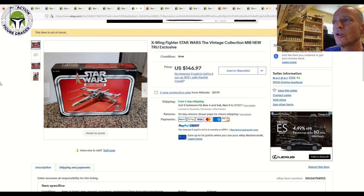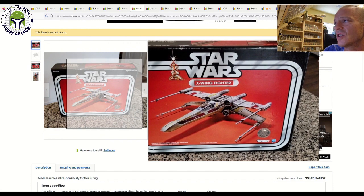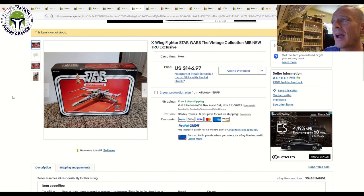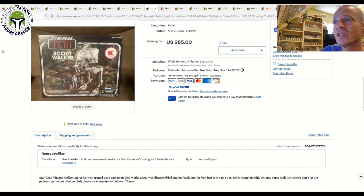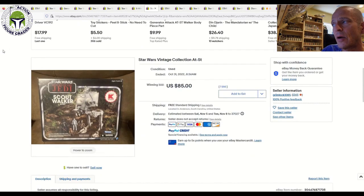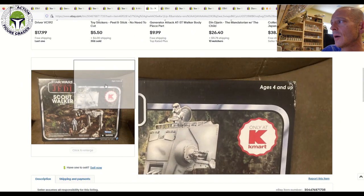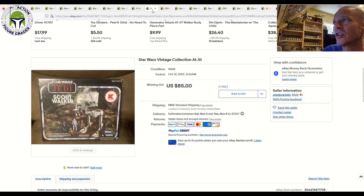I also have some mint and sealed box vehicles that all sold here recently. The first was kind of 80-ish condition with just some slight rubbing on the front of the box — this is the Toys R Us exclusive X-Wing Fighter in the original TVC packaging. That one sold for $146.97 with free shipping — I thought that price was pretty fair. And then we had the Kmart exclusive Scout Walker AT-ST. That one sold for $85 with free shipping, but it did have a little bit of wear. You can see in the upper right-hand corner there was kind of a crunch by the 'ages four and up,' with some slight edge wear — probably overall 80-ish condition.